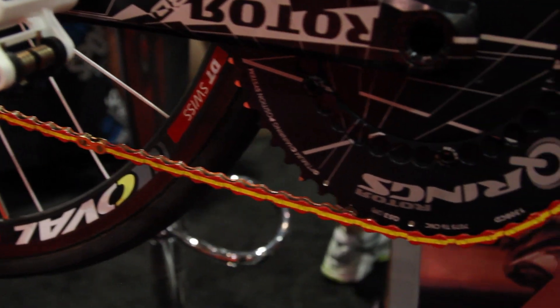We also saw Juan Cobo's Vuelta-winning Fuji bike. It's not a brand we're going to sell, but the cool thing about that bike was that they made the chain into a little Spanish flag. It's a real eye-catcher.